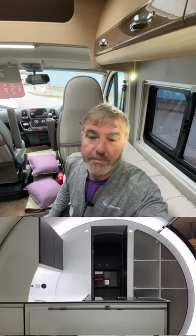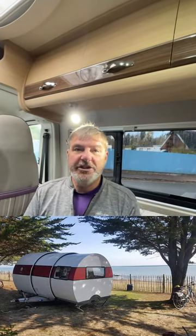There are modern separators that offer privacy, yet the caravan feels very open. With 12 metres of living space, the 3X Caravan is designed for up to four people.